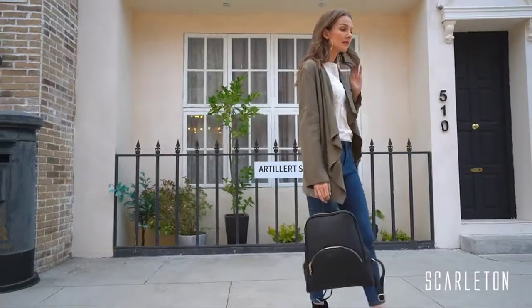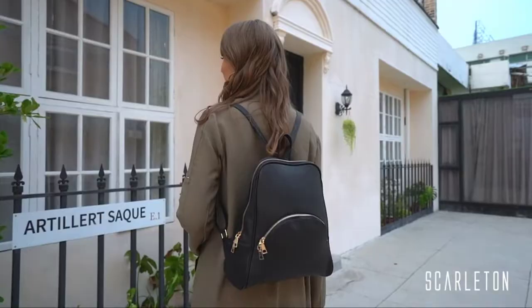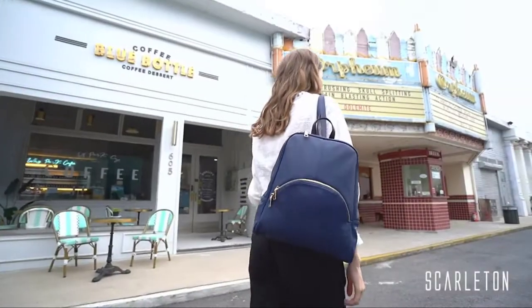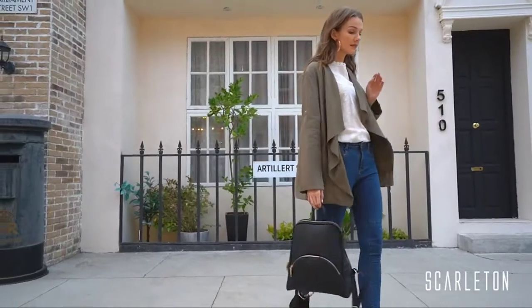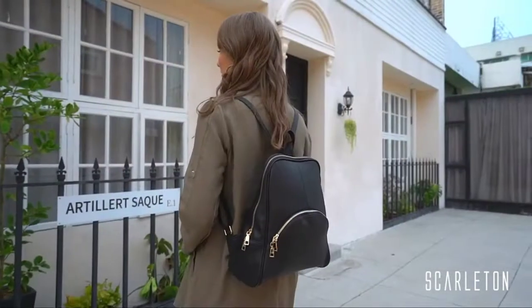Style is perfect for office, party, school, shopping, work, travel, summer, vacation, and everyday use. Great bag for students, moms, wives, family, and friends on any event such as birthday, anniversary, Christmas, Thanksgiving, Mother's Day, Valentine's Day, holidays, or any celebration day. Your loved ones will absolutely love this bag.